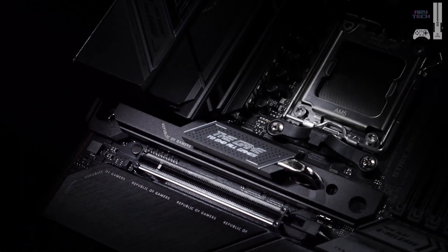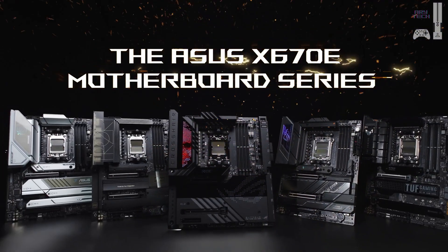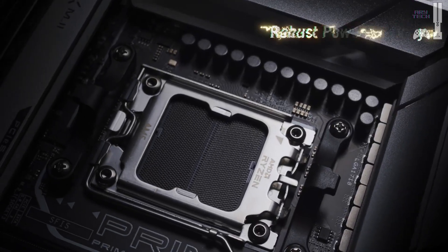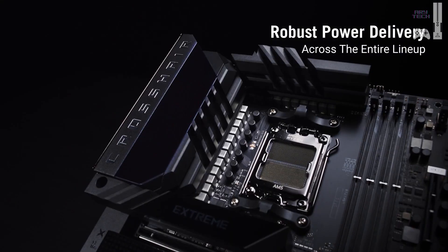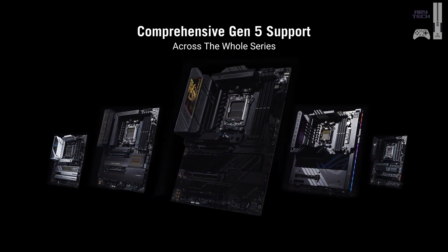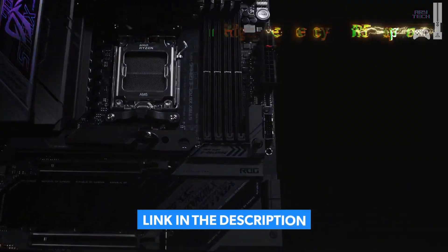Next up, the Asus ROG Crosshair X670E Hero. If you're looking for a solid alternative, this previous-generation board still delivers outstanding performance. Supporting PCIe 5.0 for both GPUs and storage, it ensures rapid load times and efficient workflow. With an 18+2 power stage design, it provides stable power supply, crucial for overclocking the 9800X3D.